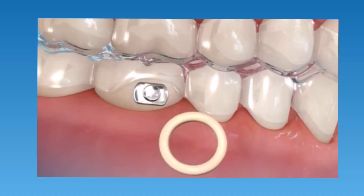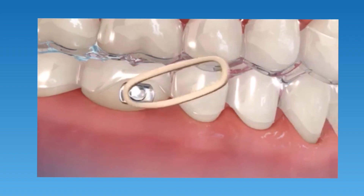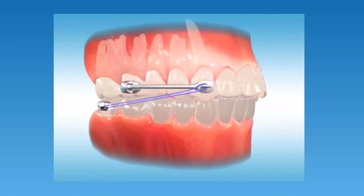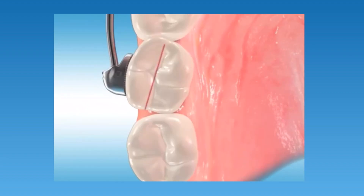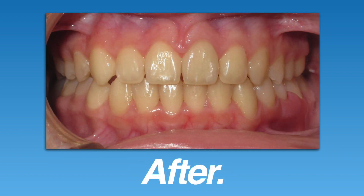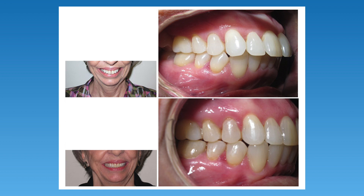Let's discuss how Invisalign can fix overbites in teenage or adult patients. Once someone has finished growing — usually after age 12 or 13 — we can't rely on mandibular advancement appliances. One technique involves wearing elastics with Invisalign aligners, similar to elastics worn with braces. They gradually move the bottom teeth forward while moving the top teeth back, correcting the overbite. For more severe overbites, an extra appliance called the motion appliance — a small bar placed on the upper teeth — is used alongside elastics. Here are examples of a teen and an adult patient with overbites treated using Invisalign and elastics at Premier Orthodontics.